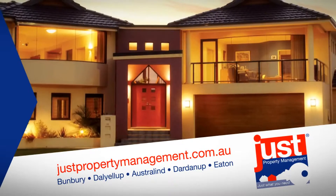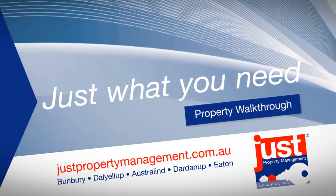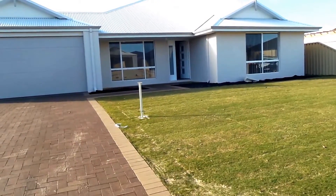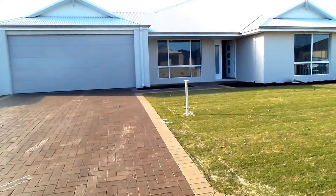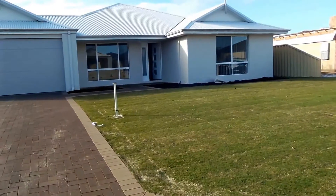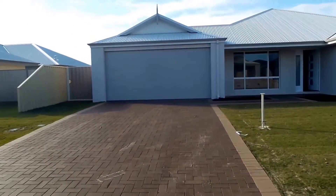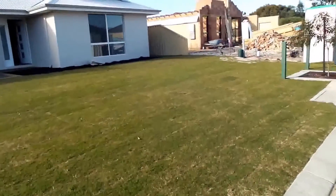Just Property Management — just what you need. Hi, my name is Diana Simpson, I'm from Just Property Management, and it is the 26th of July 2014. We are here at 6 Chestnut Boulevard and we're just going to do a video walkthrough tour.